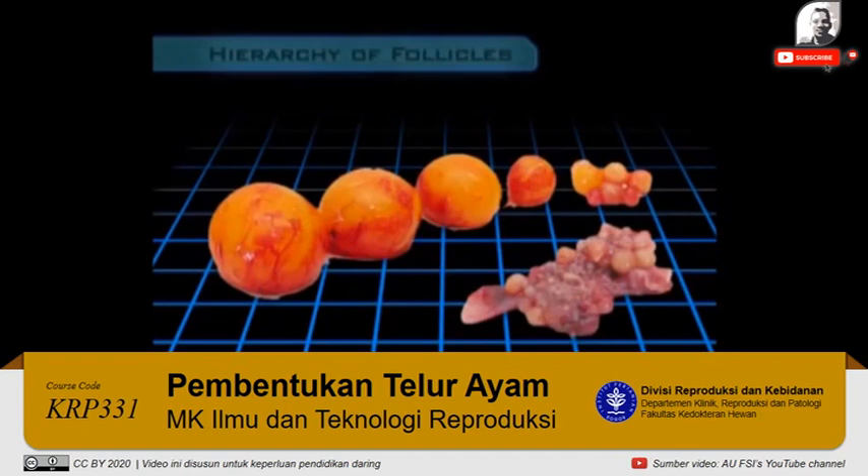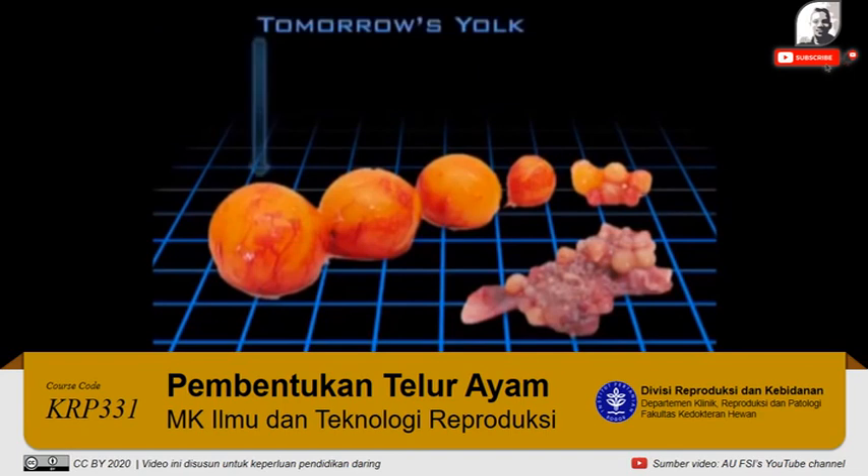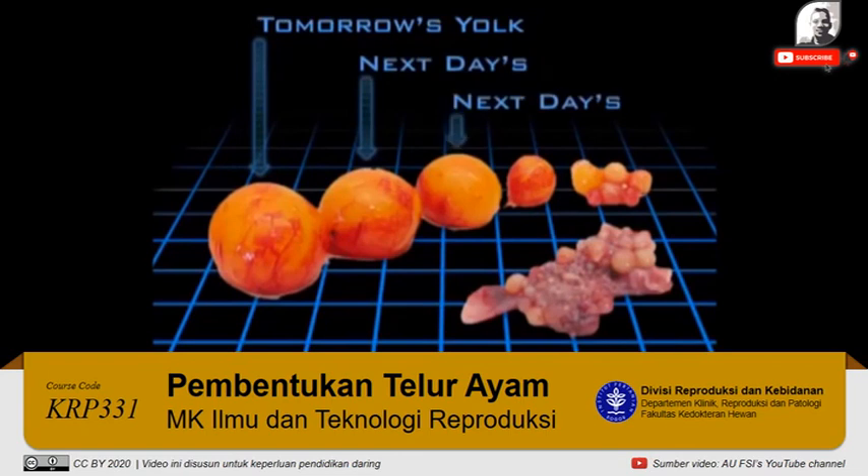The largest follicle on the ovary will release the yolk of the egg the hen will lay tomorrow, while the next largest will produce the next day's yolk, and the next largest will yield the day after that's yolk, and so on.